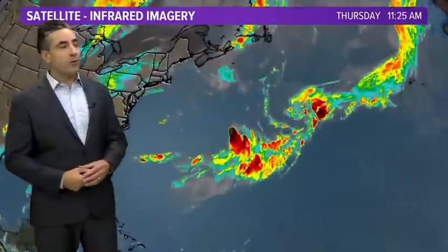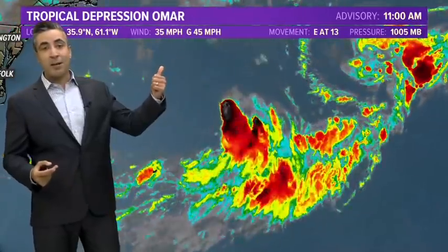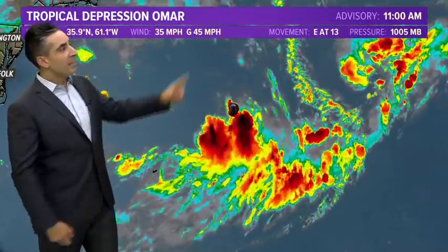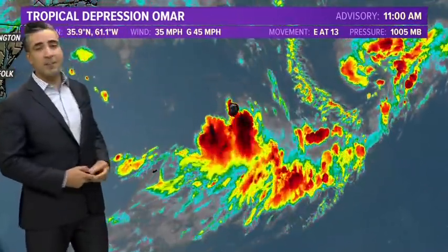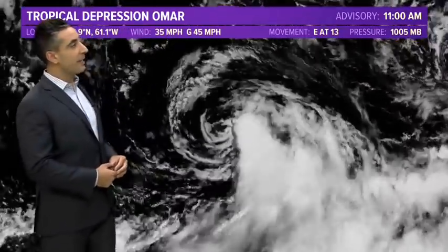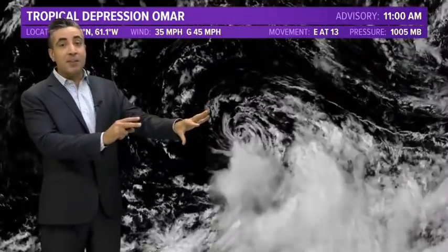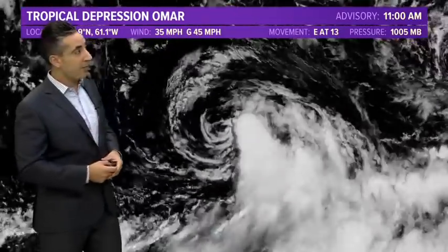We'll start off with Omar, which is just pretty much a sheared mess at the current moment. 35 mile an hour winds — this is probably just going to be a remnant low before this evening is out. Gusts may be up to 45. Doesn't look really impressive at all here on infrared satellite imagery because it's not. It's very far north of Bermuda, so not affecting any land masses. What's still interesting to watch here on the visible satellite imagery is the decaying structure of the storm. What's really evident is you can point out exactly where the wind shear is and what it's doing to the system.